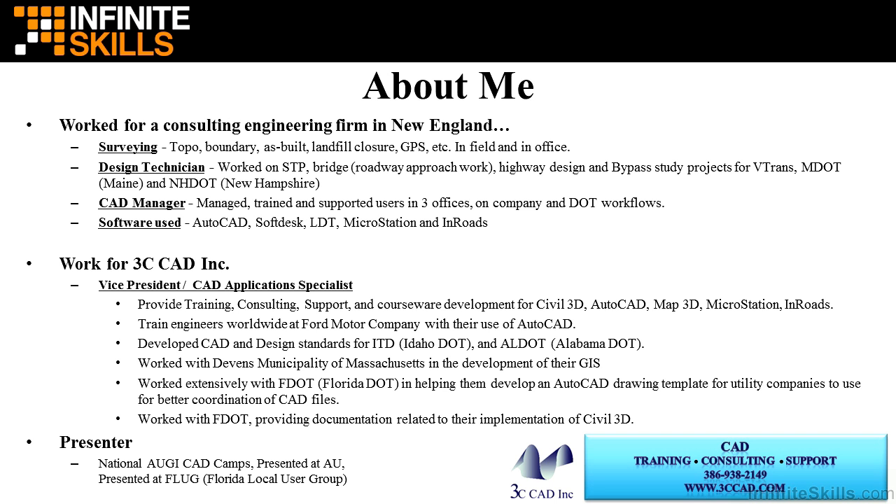I train engineers worldwide at Ford Motor Company with their use of AutoCAD. I've helped develop CAD and design standards for Idaho DOT, as well as Alabama DOT. I work with Devens Municipality of Massachusetts in their development of their GIS. I worked extensively with Florida Department of Transportation helping them develop an AutoCAD drawing template for utility companies to use for better coordination of CAD files. I also work with FDOT, providing documentation related to their implementation of Civil 3D. My presentation experience includes National AutoCAD CAD Camps, AU, Autodesk University, as well as presenting at the Florida Local Users Group, also known as FLUG.